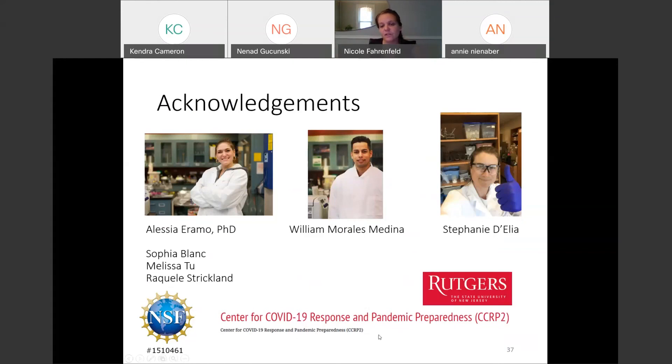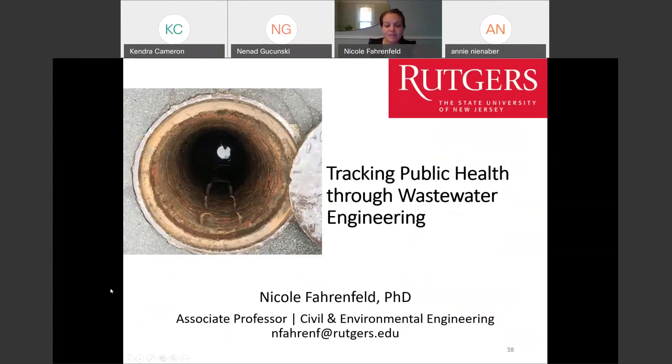We're thankful to Rutgers for taking a lead in giving us the ability to start some pilot projects here. We have some funding for the COVID work from that. My contact information is there. Hopefully I did not spoil your dinner. If there happen to be any questions, I'd be happy to answer.